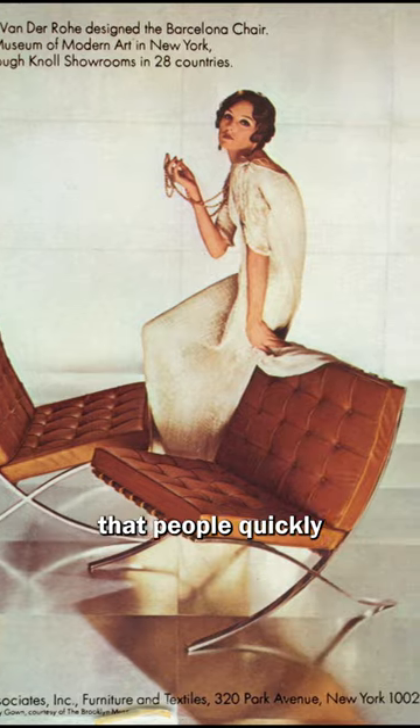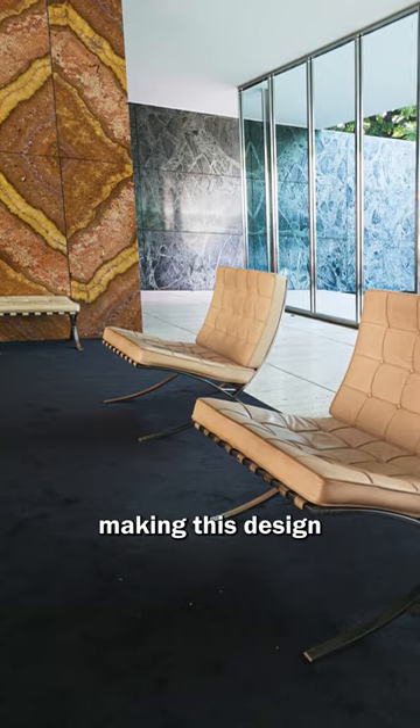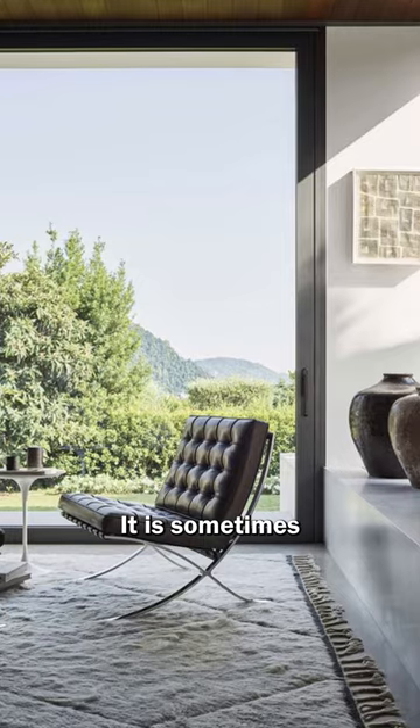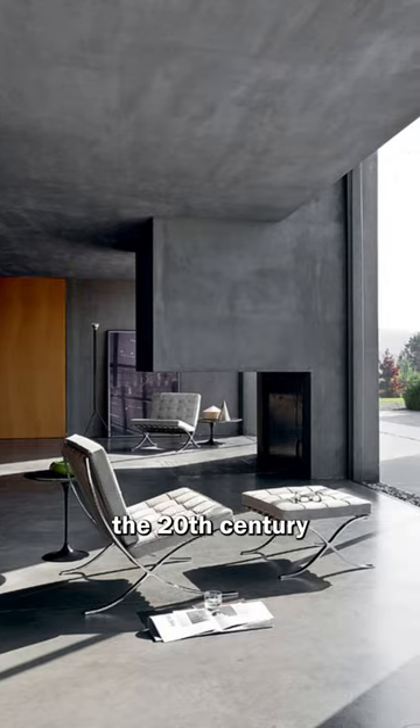It got such international acclaim that people quickly started making copies of this chair everywhere, making this design one of the most copied ones in history. It is sometimes referred to as one of the most famous pieces of furniture design of the 20th century.